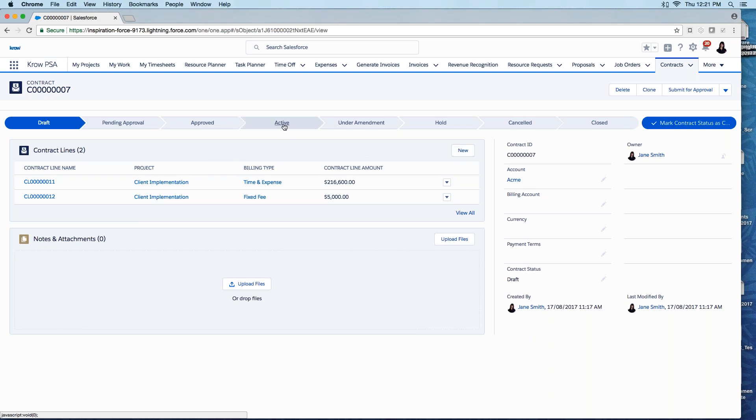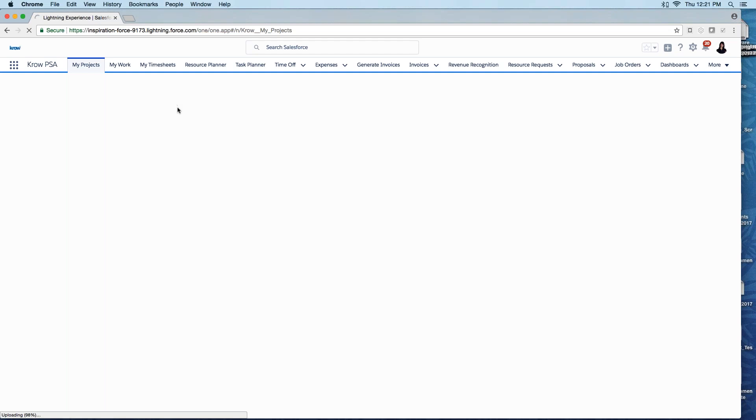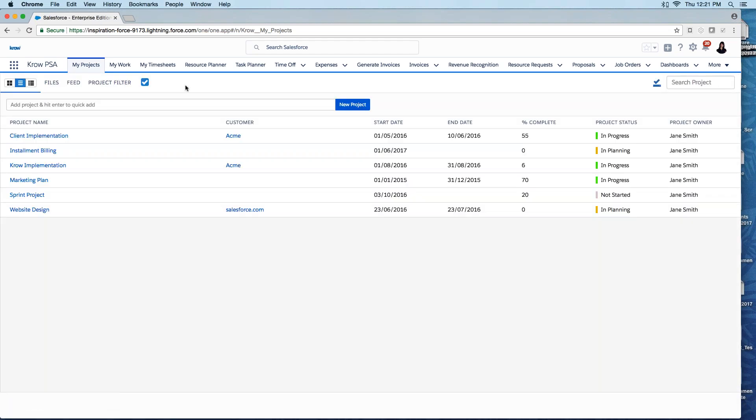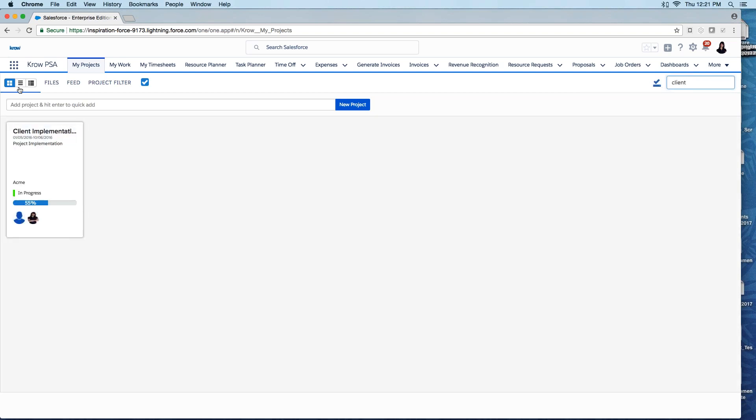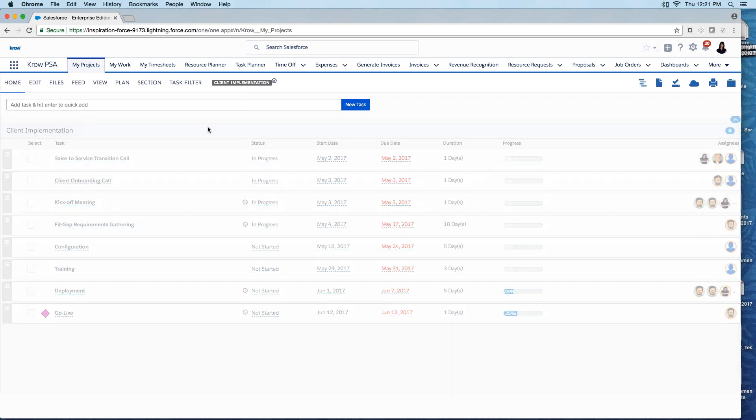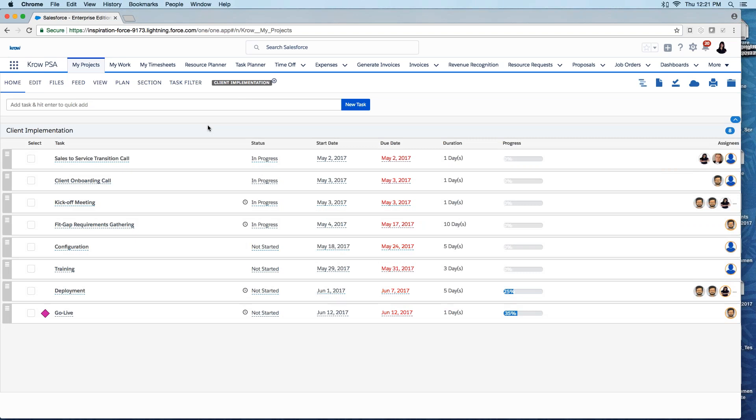I can also create contract lines against different projects so that multiple projects are summarized into one overall contract value for an account. With the proposal created, contract active, and project now active, I go back to my projects page. Crow PSA is a full project, task management, and scheduling tool — I can see all tasks, their status, duration, progress, resource assignments, and milestones.